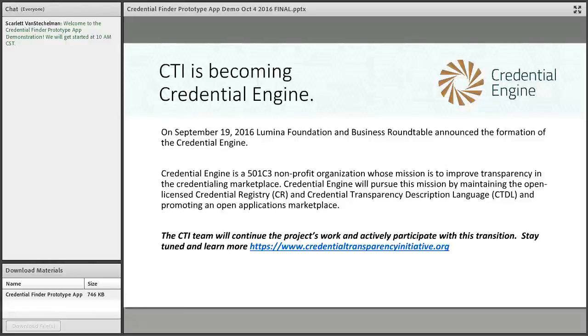At the September 19th launch event, there was a demonstration of the credential finder prototype application that Jeannie Kitchens did from the Southern Illinois University team, to show the power of bringing together the registry and the description language. The feedback we received was that people would like to see the demonstration again through a webinar and allow more comments and questions. The purpose of this webinar is to continue engaging people on exploring the potential uses of the registry.